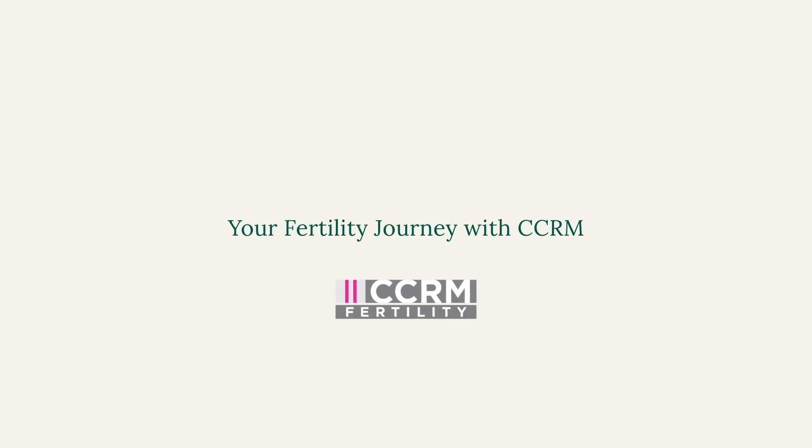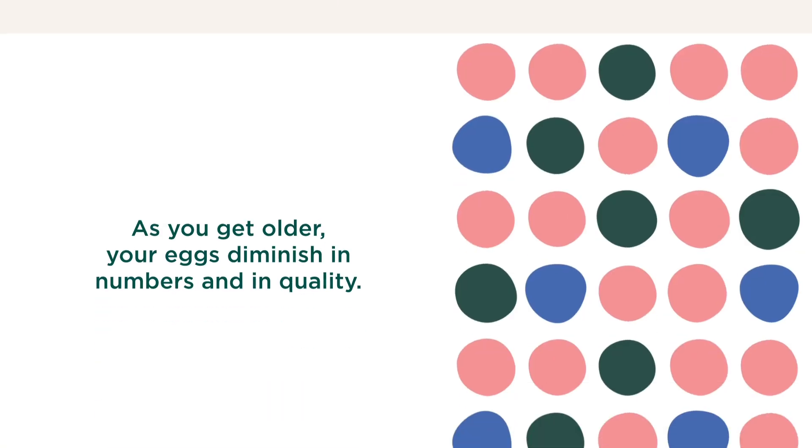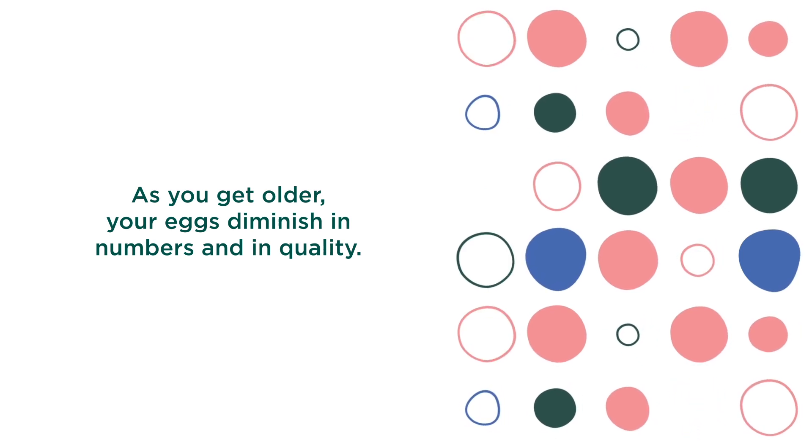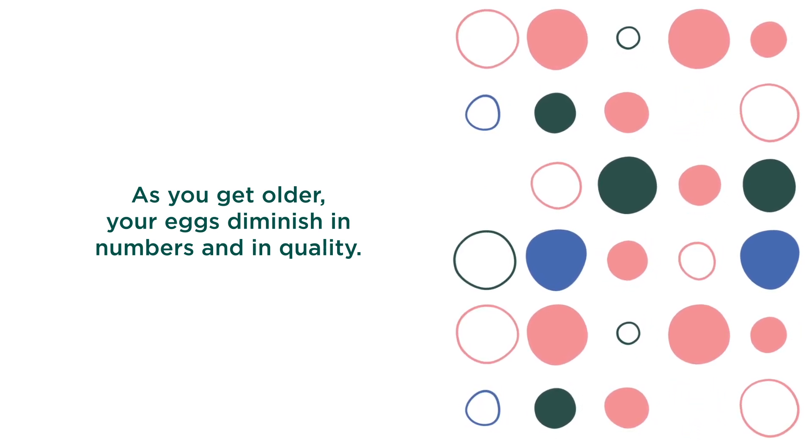Your Fertility Journey with CCRM. When it comes to fertility, age matters. As you get older, your eggs diminish in numbers and in quality, making it more difficult to conceive or maintain a healthy pregnancy.